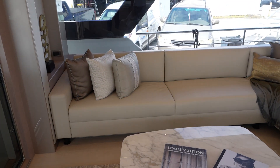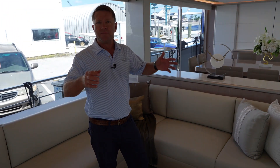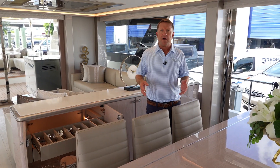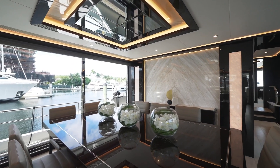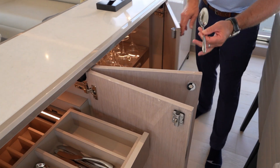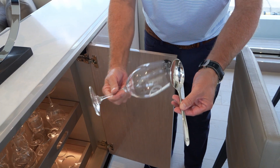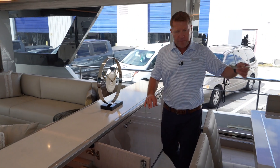This L-shaped couch offers a lot of room as you're sitting here watching television. The 32L offers a very large dining area. We built an oversized table for this room with 10 chairs, because we have five staterooms in this boat, so this will take care of 10 people having dinner or lunch. You're going to see that we have all the silverware in this buffet, as well as easy access to your wine glasses.